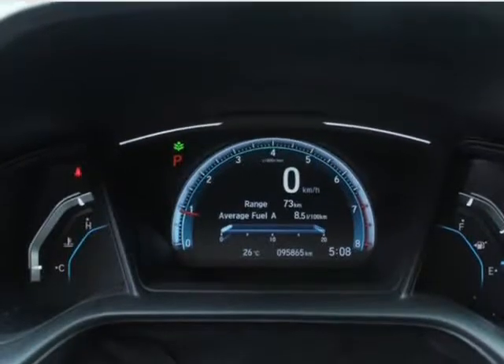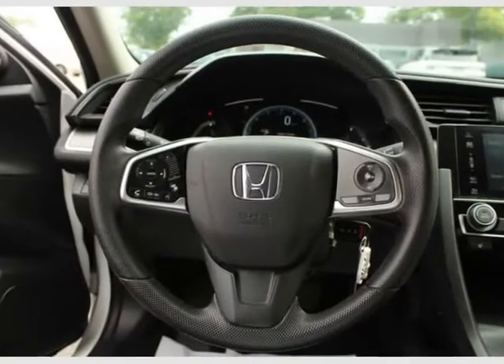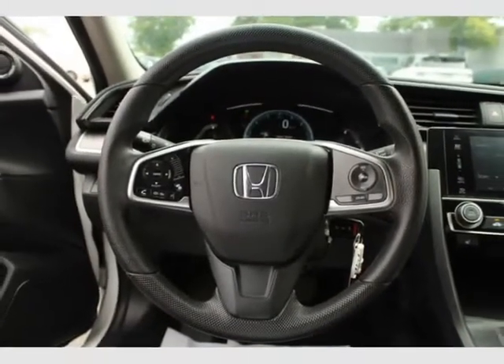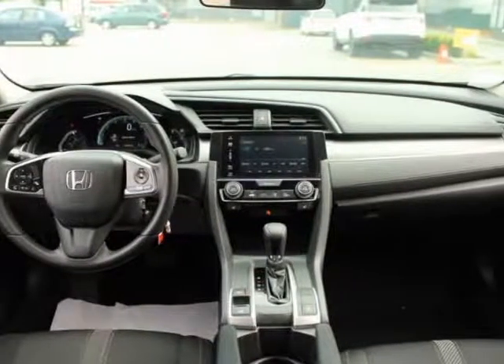Illuminated steering wheel mounted audio controls, reclining front bucket seats, driver seat manual height adjustment and adjustable head restraints. 6-way driver seat including manual fore/aft movement, and manual tilt telescoping steering column.